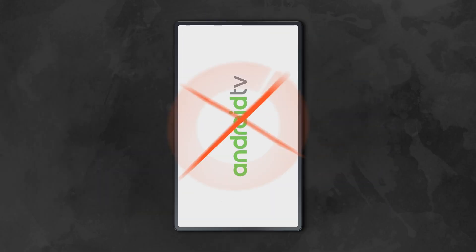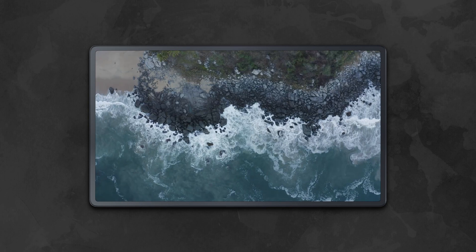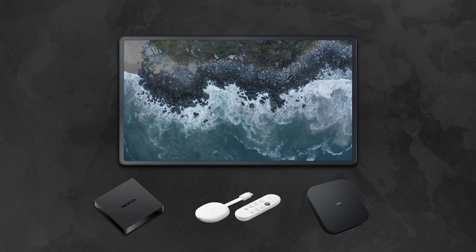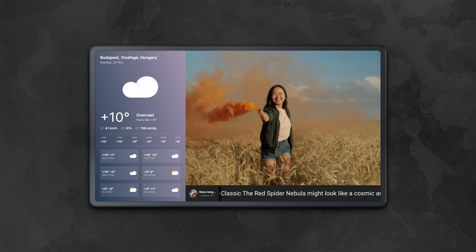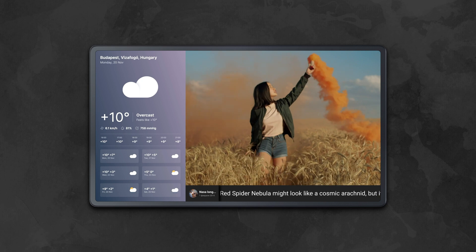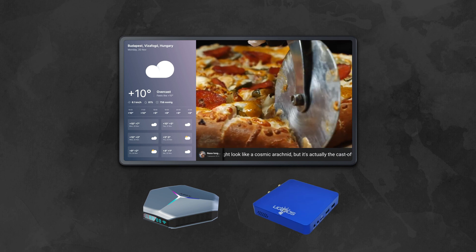Speaking about using the above devices as digital signage players, it is worth remembering that boxes running Android TV or Google TV have a number of software limitations — for example, the ability to rotate the screen to a vertical position. Accordingly, your choice should depend on the tasks you need to solve. If you want to stream simple scenarios with images and videos on horizontal screens, any device from the first three will be a suitable and affordable solution. On the other hand, if you're faced with the task of broadcasting complicated scenarios with the screen divided into several areas, a large amount of online content, and high-definition video playing at the same time, we would recommend going with options 4 and 5.